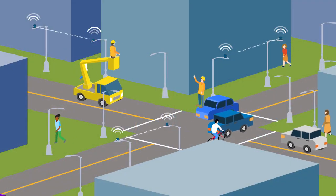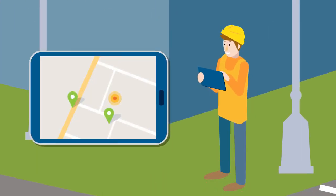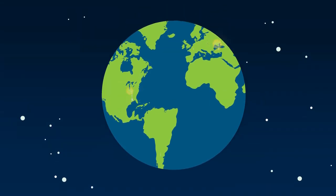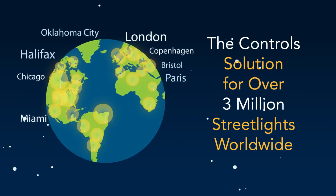ITRON's proven platform is simple to set up and use, and offers the most complete feature set in the industry. It's easy to see why more cities, big and small, trust ITRON to manage their lights than any other provider.